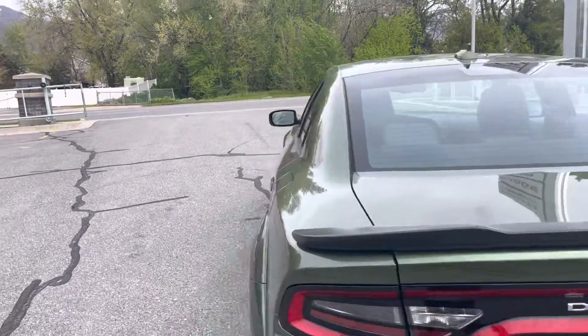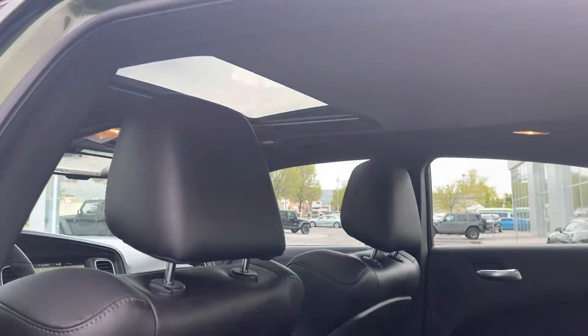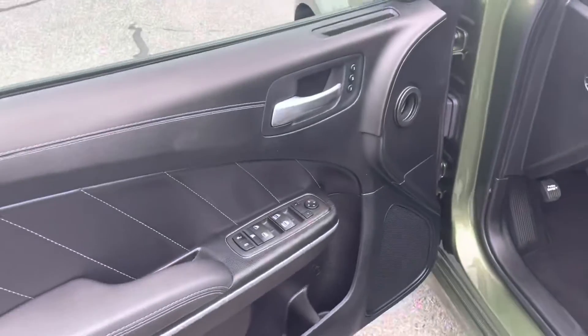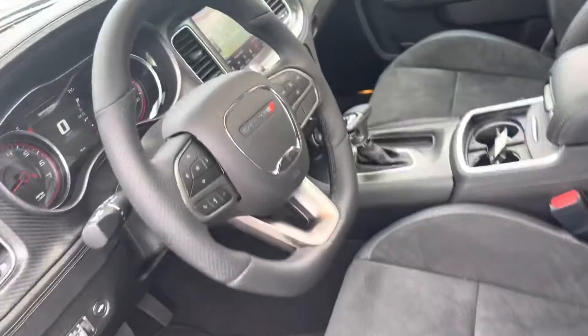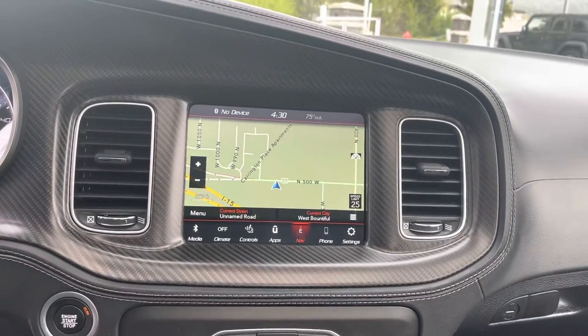Let's check out the inside. Spacious backseat, heated seats for the rear seating. Sunroof. Power windows and locks, power seats, cruise control. Automatic transmission, dual climate control, navigation.